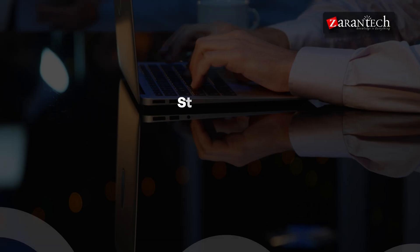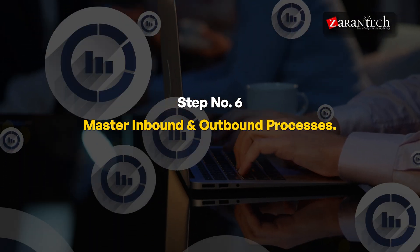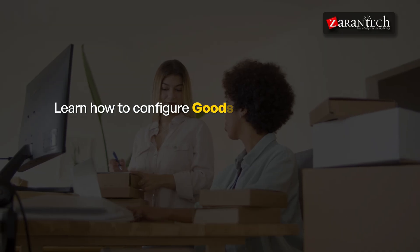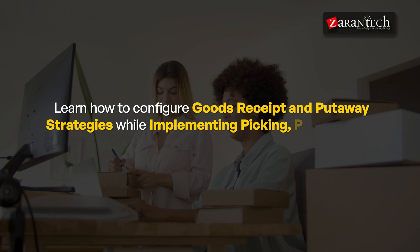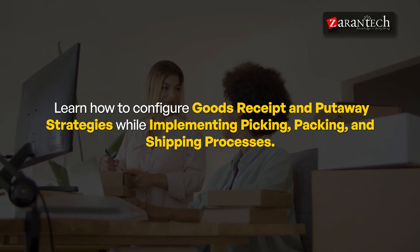Step six: Master Inbound and Outbound Processes. Inbound and outbound processes are at the heart of warehouse management. You will learn how to configure goods receipt and put-away strategies while implementing picking, packing, and shipping processes. Mastering these areas ensures that inventory flows seamlessly through the supply chain.